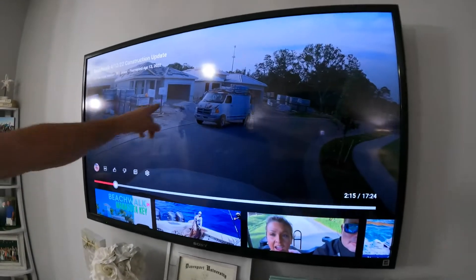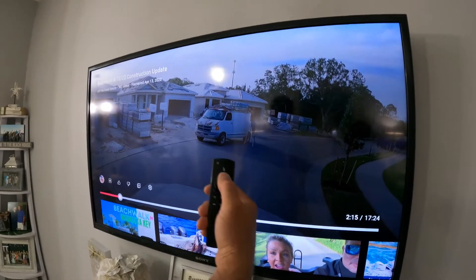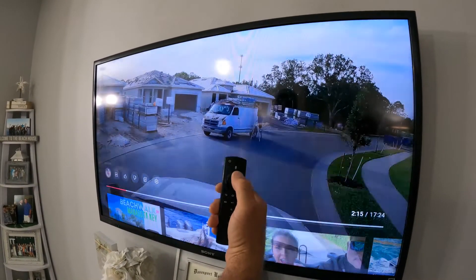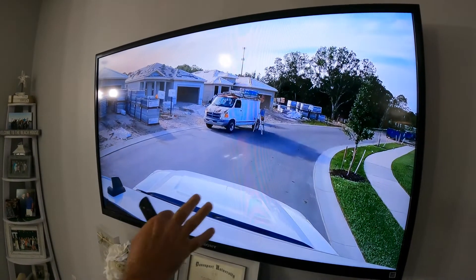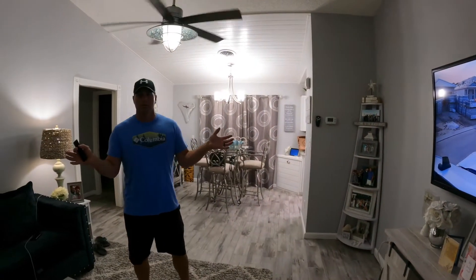if you press up twice on the remote, all that goes away. So it'll make the video a little bit better. I know my sister likes to pause it and look at it probably 15 times.